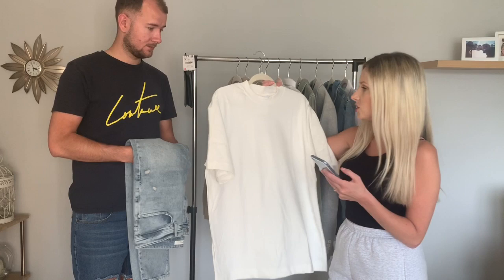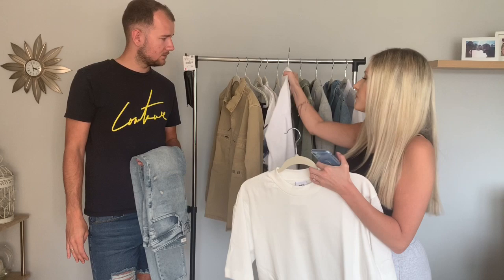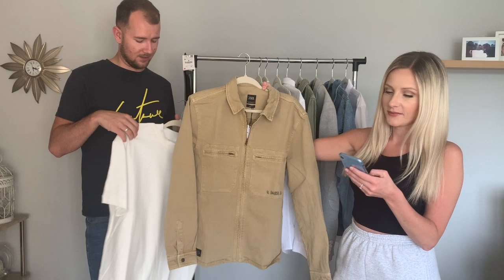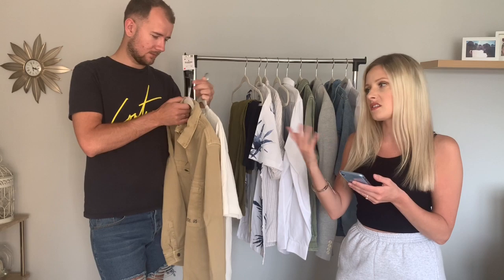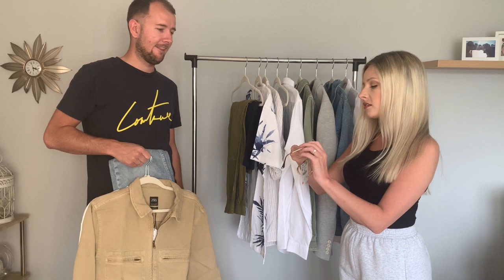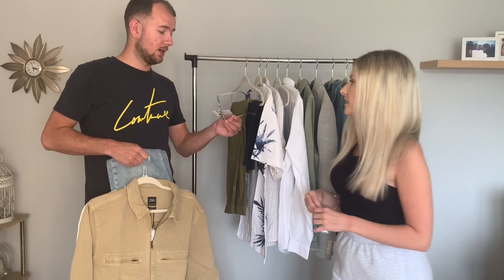With the jeans I'm thinking of pairing this white t-shirt — although it looks very cream to me. It's one of those long-life t-shirts, good for the environment, quite thick with a slightly high neck. I don't like it that much now that I've seen it. Then there's this beige zip-up jacket, and I also got some gold hexagon-shaped sunglasses as an accessory.